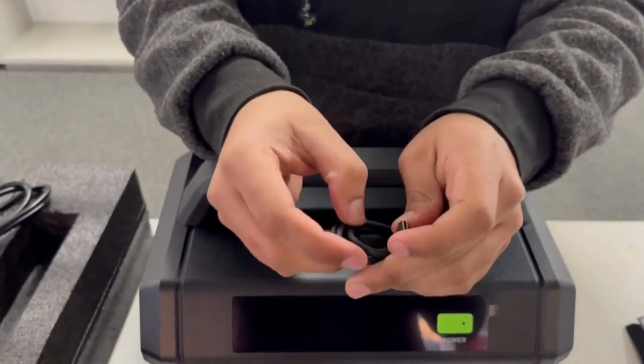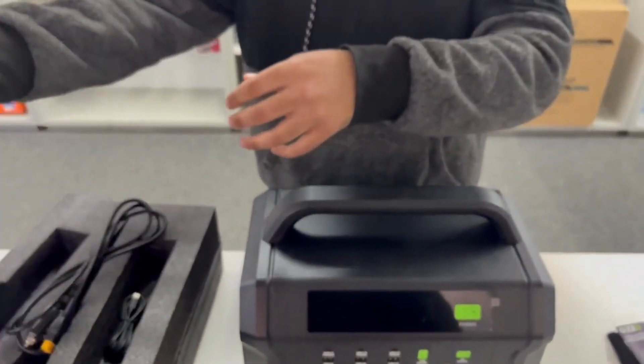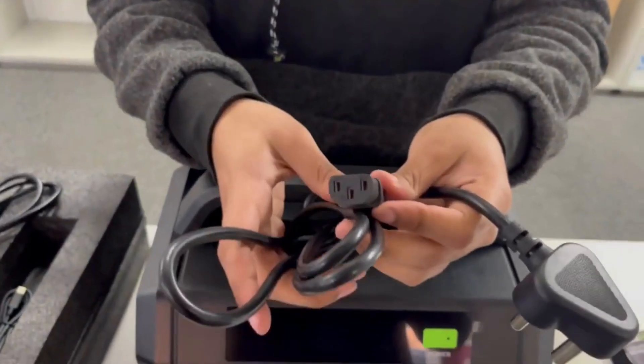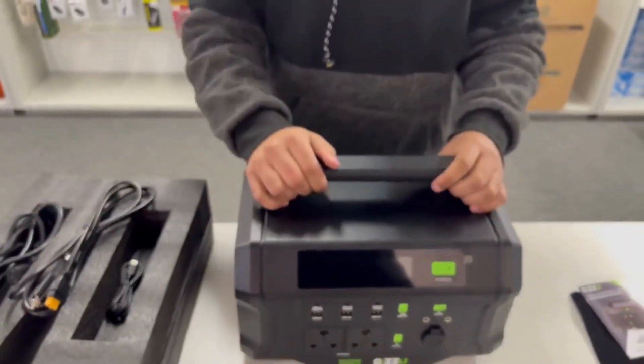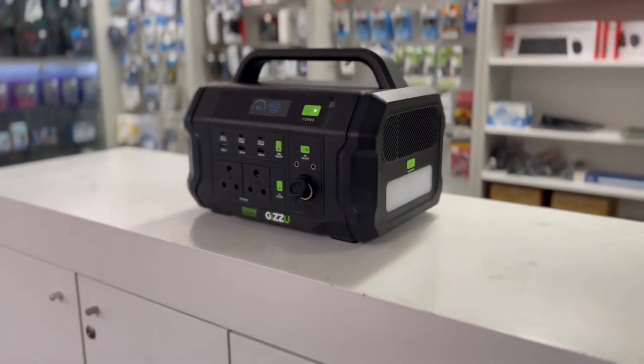At its core, the Gizu Challenger Pro boasts a robust 1120 Watt-Hours Lithium-Iron-Phosphate LiFePO4 battery, renowned for its reliability and longevity. Its primary mission is to keep your electronic devices running.